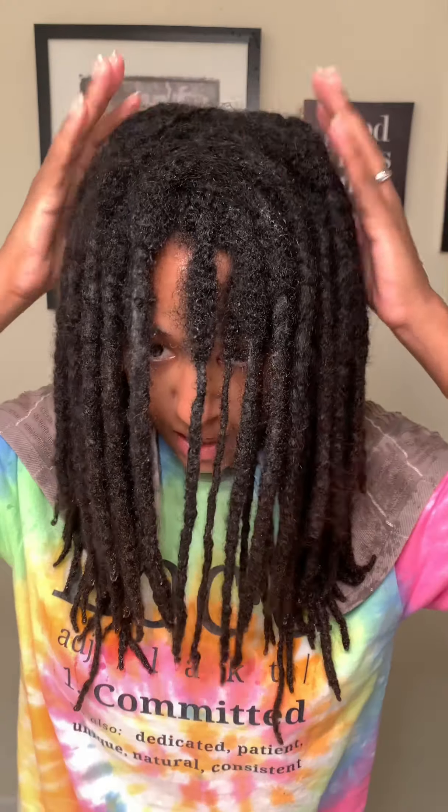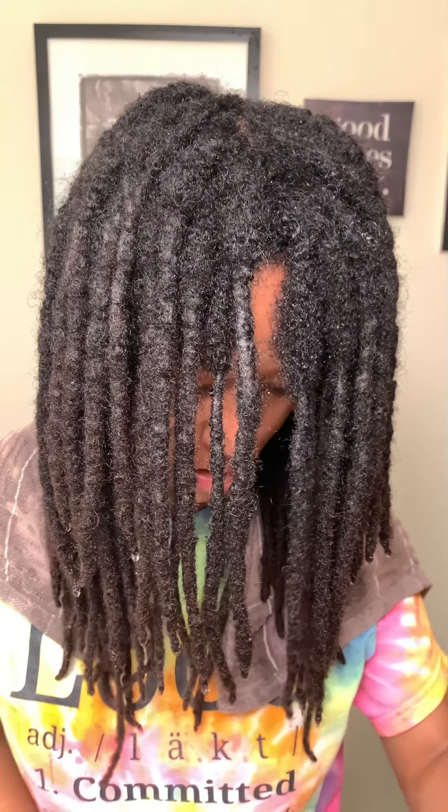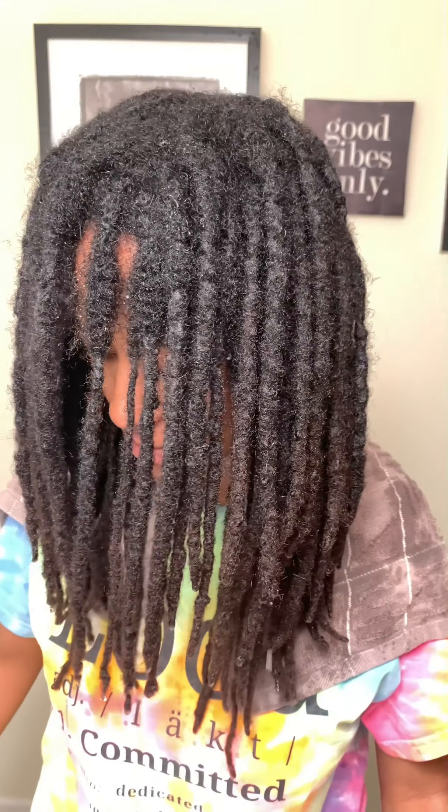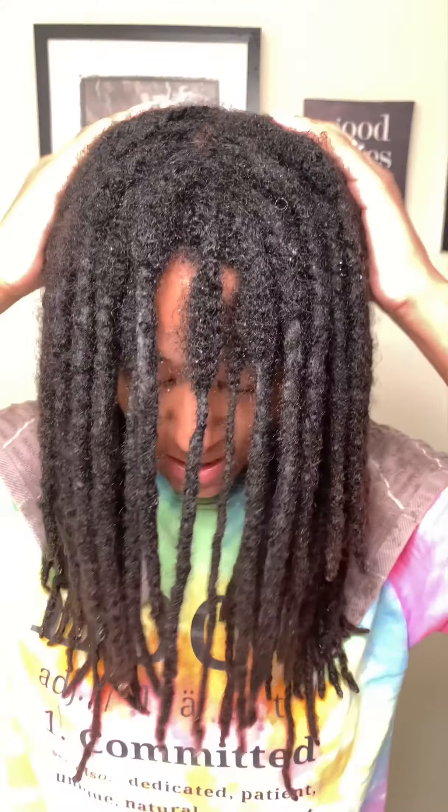I just got done washing my hair. I used the Odell smoothing conditioner and smoothing shampoo. This is my hair pretty much how it looks after any wash. I had it in a braid out for some time, so it's nice seeing it's great again.